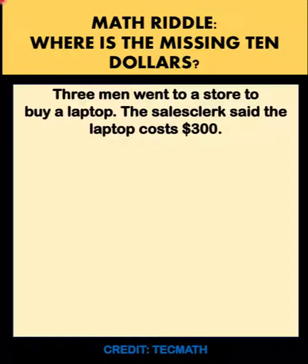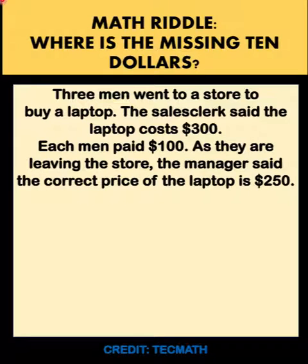Hi everyone, here is our math riddle for today. Three friends went to a store to buy a laptop. The sales clerk said the laptop costs $300, so each man shared $100.